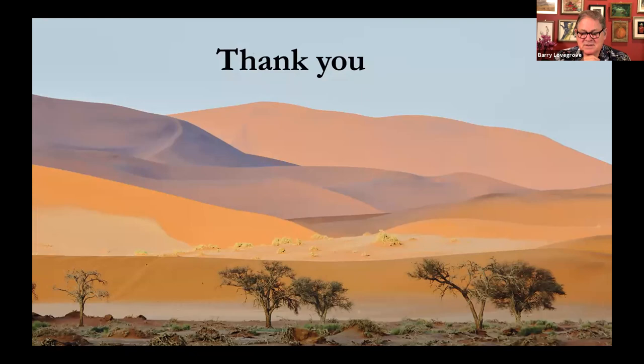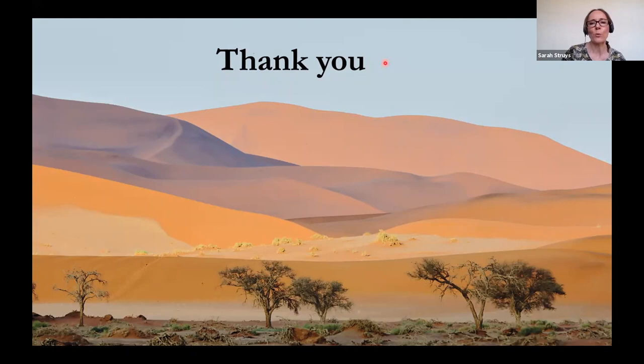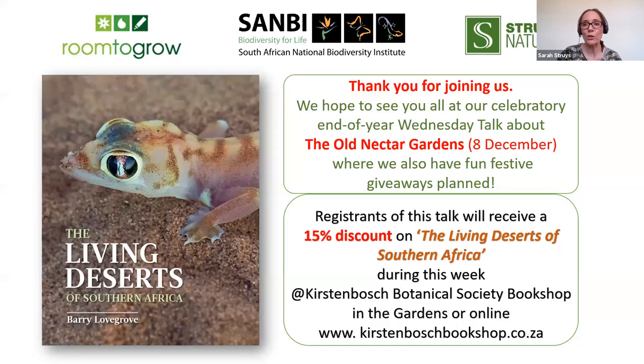Thank you very much. Sorry to end on such a gloomy note. Barry, thank you so much for a fascinating talk and wonderful presentation — beautiful photos. The book The Living Deserts of Southern Africa is on sale; the latest version is in the Kirstenbosch bookshop and online. The normal price is 450 rand, but there is a special at the moment of 15%, bringing the price to 382 rand 50. It makes a beautiful gift. Let's open up the floor for some questions.